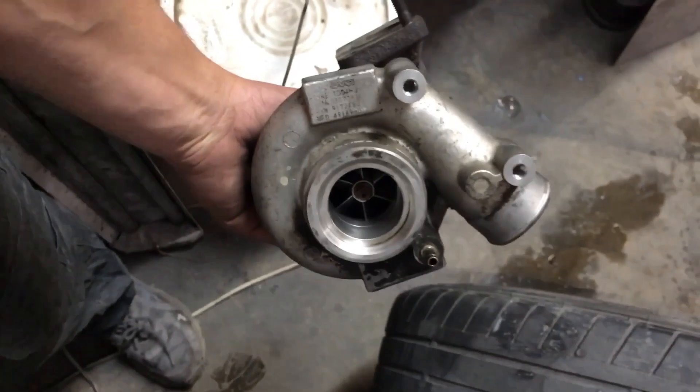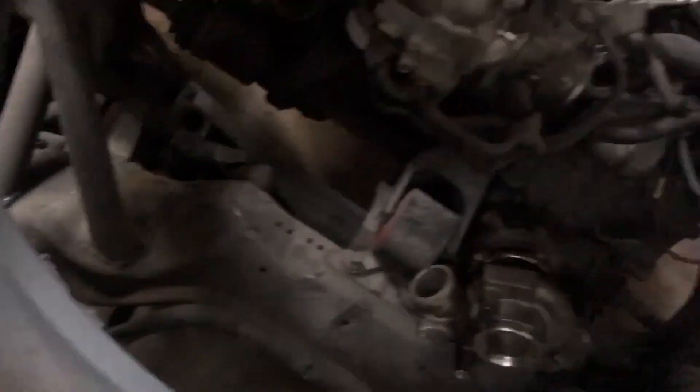We got two 16G Mitsubishi turbos from the junkyard off of two different Subarus - just those little turbos - and we got two of them.